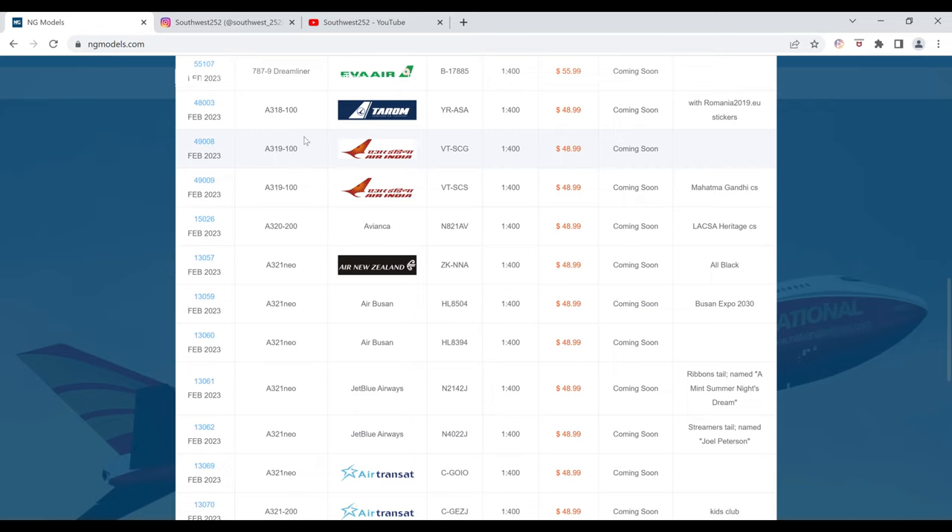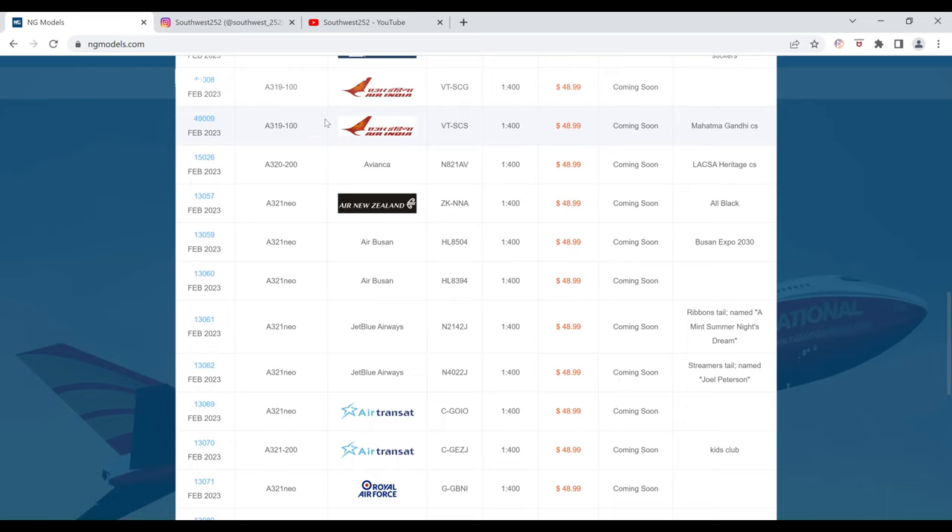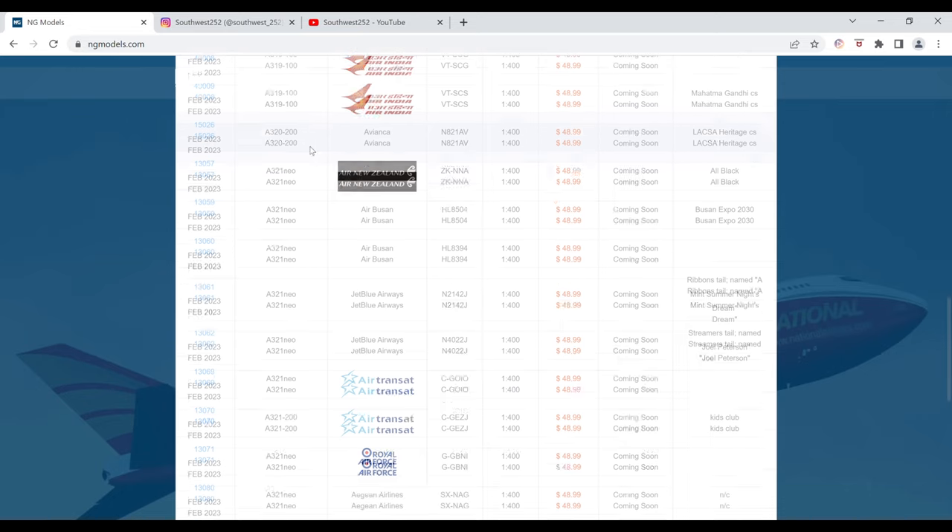This one also has no image. Next is the Avianca Airbus A320 in the LACSA heritage color scheme. The registration is N821AV. It is $48.99 and the item number is 15026. Once again, no image for this one.